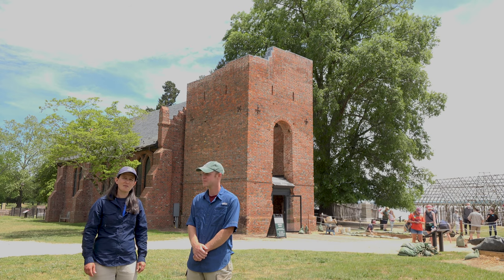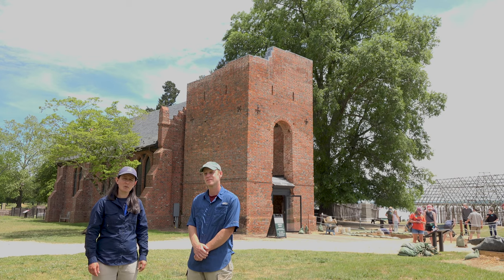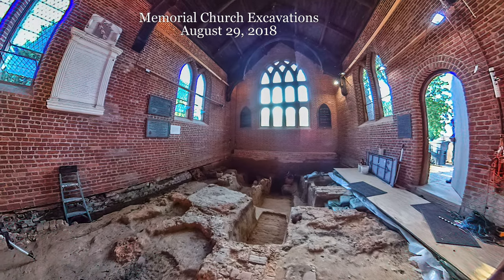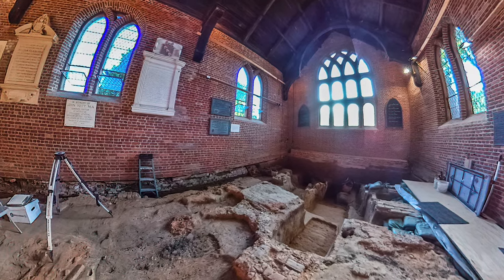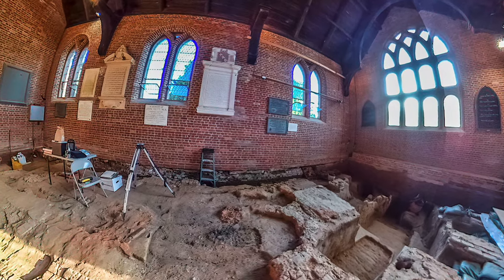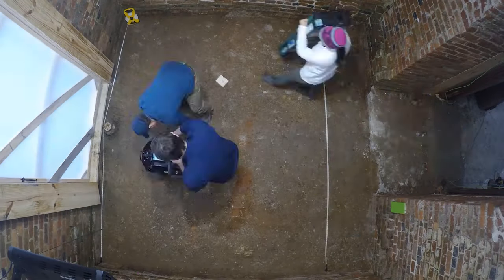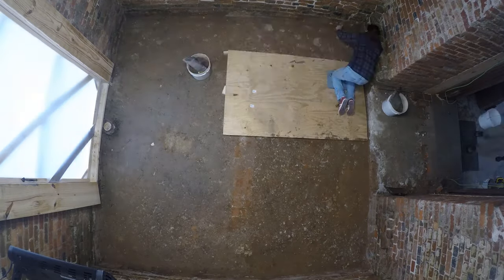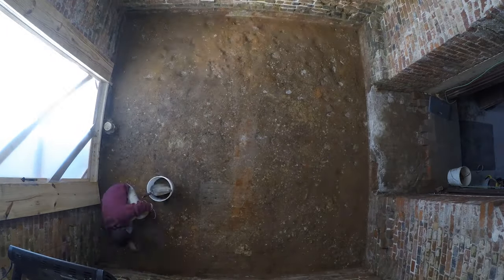If you followed our excavations in the last couple of years, you'll remember that we dug inside the memorial church and investigated areas that the original APVA excavators — including women like Mary Jeffrey Galt — dug back in the late 1890s and early 20th century. It wasn't until January of 2019 that our team dug inside the church tower, expecting it to have been excavated as well, and surprise surprise — they had not dug any of the interior of the tower, so we found that most of it was intact.